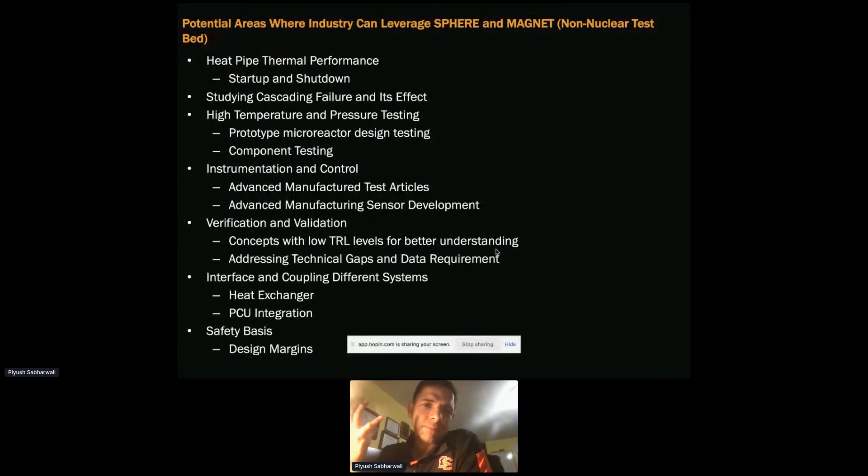One concern that came up is cascading failure. In a bigger test article like the 75 kilowatt with 37 heat pipes — if one heat pipe fails, how does that impact the neighboring heat pipe? Can it lead to cascading failure? Is there something we can do to avoid it? Studying that will be done in MAGNET, because it has to be done at a scale that SPHERE cannot handle.